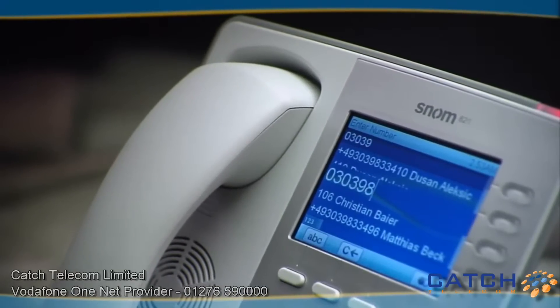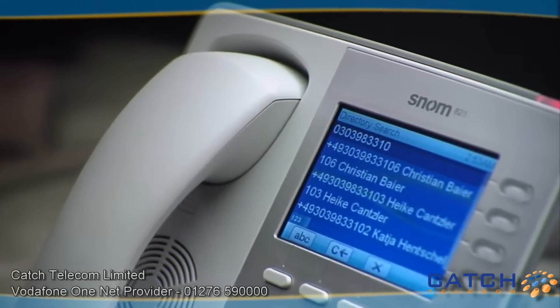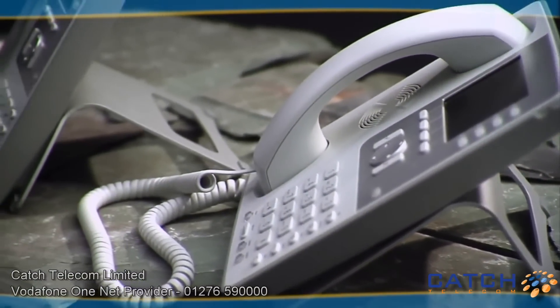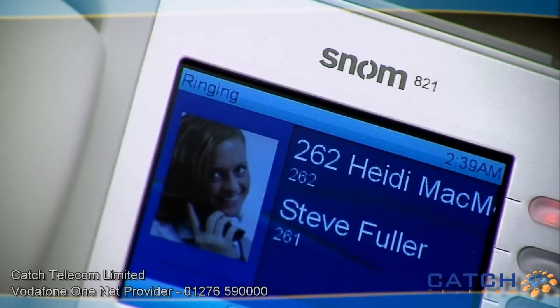Through TLS and SRTP technology, the 821 is a highly secure business voice-over IP phone. Hackers have no chance of stealing data and your conversations will be safe from third parties.